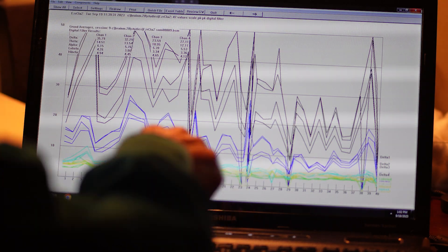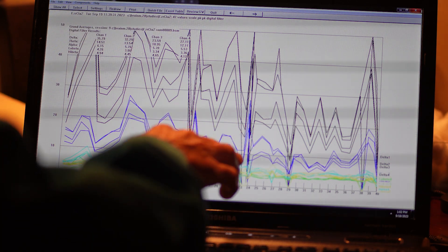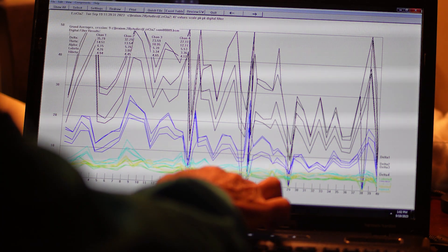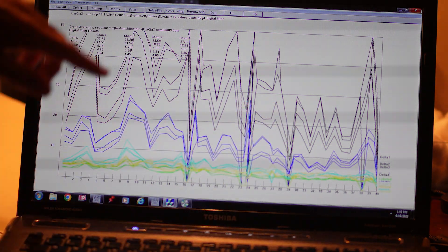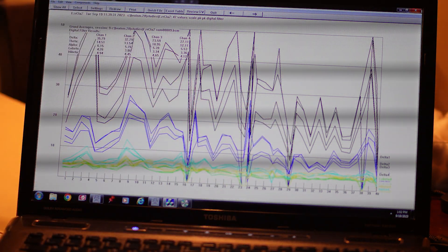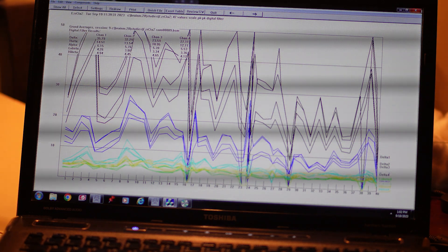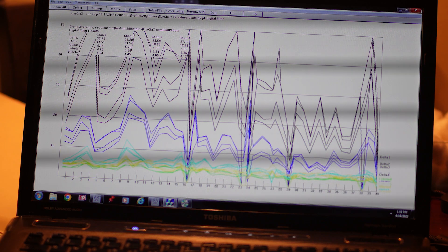There is an interruption at 23 minutes where the disc ran out and we had to switch discs. But the neurofeedback period runs up until about the 28th minute. We did get some declines in the theta — some benefit there while neurofeedback was running. We can see the alpha converges, the light blue here, and that's better connectivity. We also see the delta come down slightly.